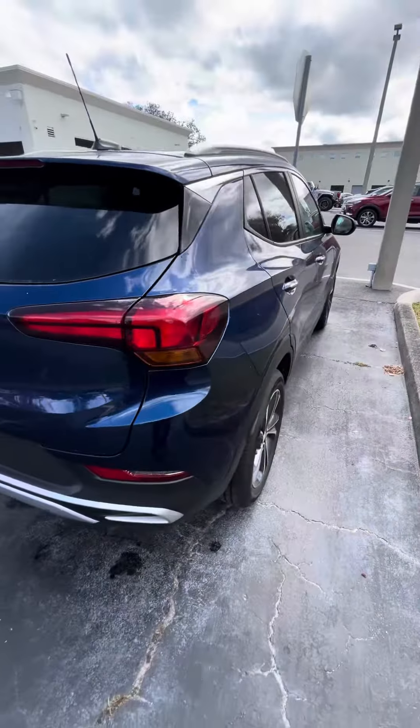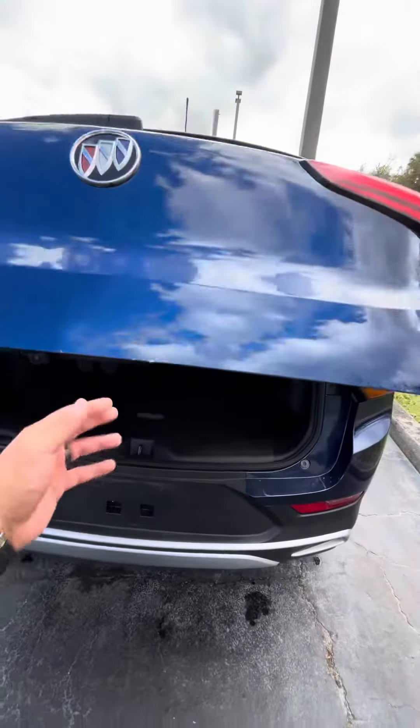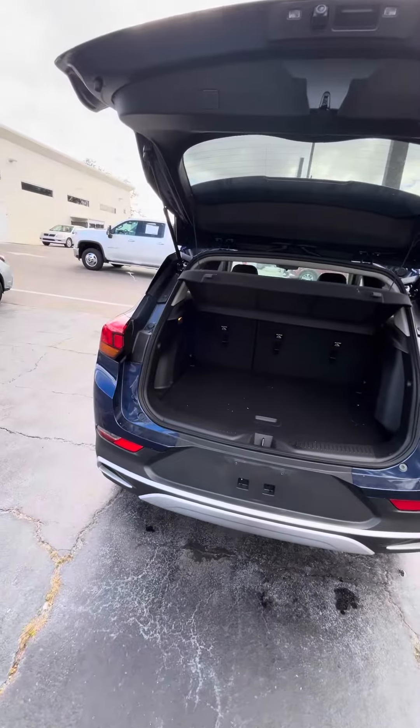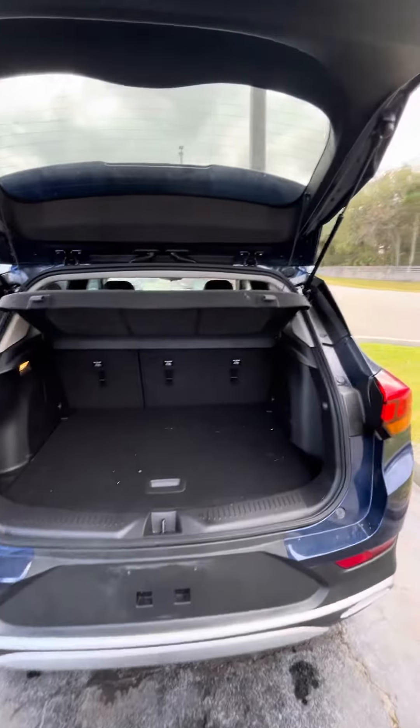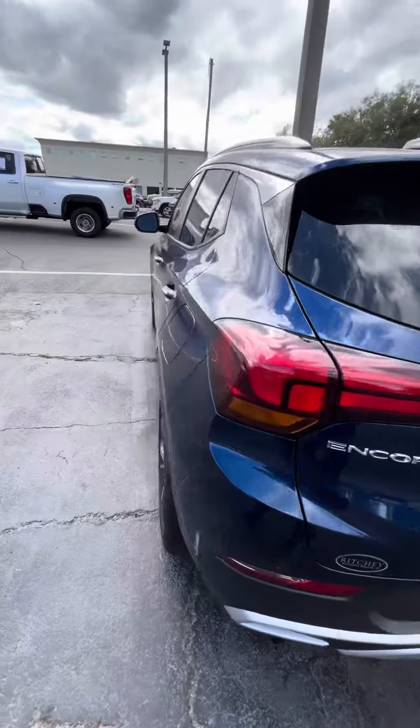Let me take you around the back. We just got this as a trade-in, so we really haven't had time to do the details, but we will clean it.